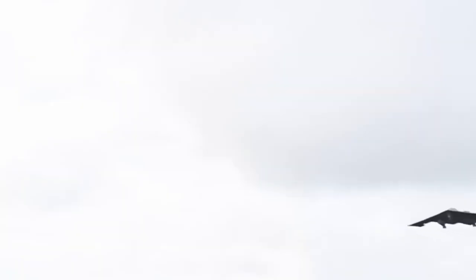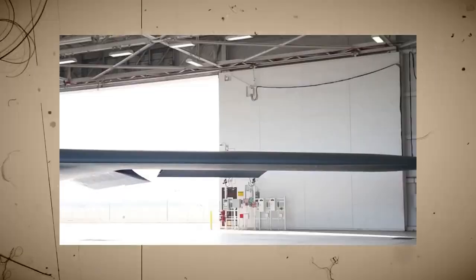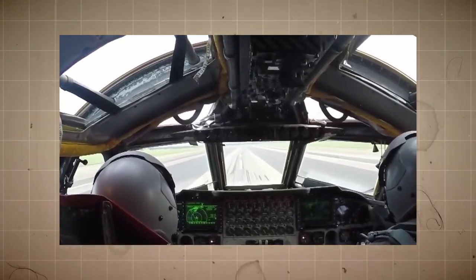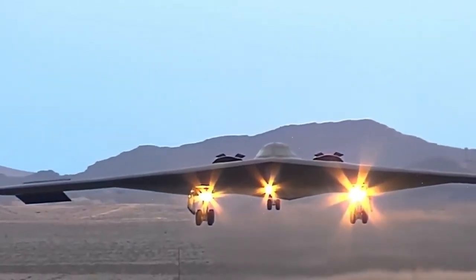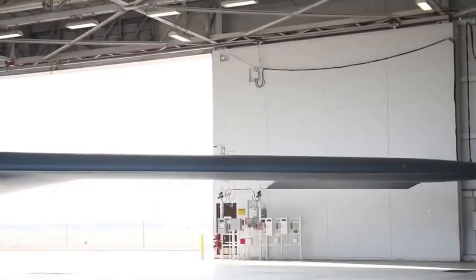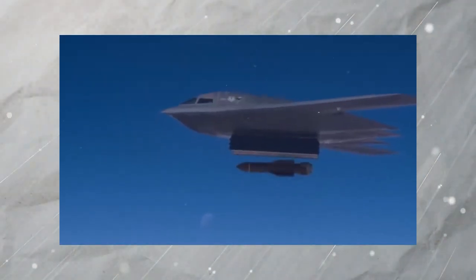Another key advancement is cost and maintenance efficiency. The B-2 is notoriously expensive to operate, costing over $130,000 per flight hour. The B-21 is built to be more affordable, with a modular design that makes maintenance and upgrades easier, ensuring it can stay operational for decades without the high costs that limited the B-2's production. Additionally, the B-21 is being designed as a dual-capable bomber, meaning it can carry both nuclear and conventional weapons while integrating seamlessly with modern warfare technology. It is expected to work alongside drones and AI-driven combat systems, making it more adaptable to future conflicts.